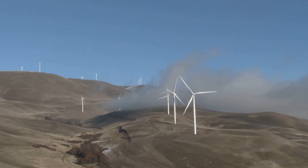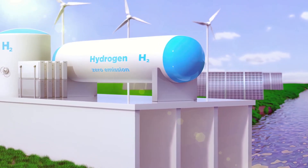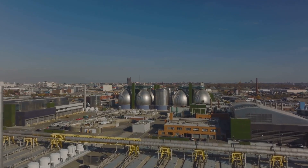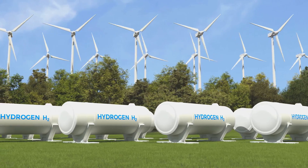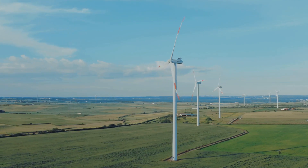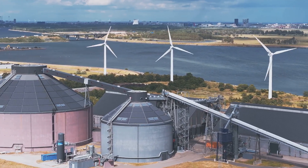Wind-to-hydrogen technology holds immense potential for decarbonizing various sectors. Hydrogen produced from wind energy can be used as a clean fuel for transportation — powering not just cars, but also trucks, buses, and even large ships. In industry, hydrogen can replace fossil fuels in processes like steel-making and ammonia production, making these traditionally high-emission industries much cleaner. It can also be used for energy storage, storing surplus wind energy for later use. This technology can help reduce greenhouse gas emissions, combat climate change, and create a more sustainable energy system for generations to come.